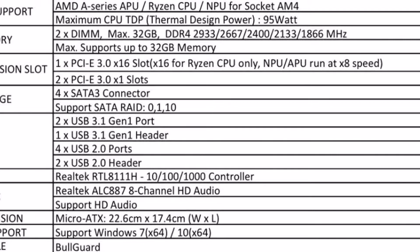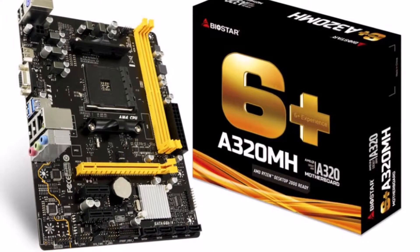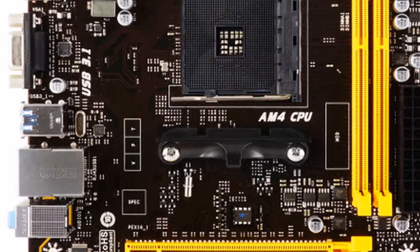The Micro ATX form factor design allows users to have enough space and flexibility for office, home entertainment, and graphic design needs. It also includes a free download of Smart Speed LAN software for Windows 7 only.